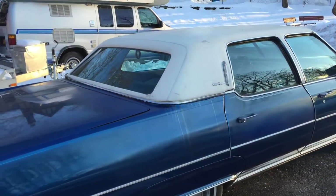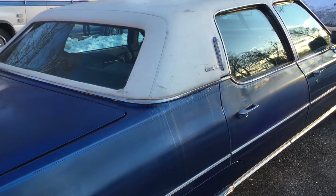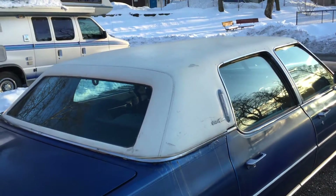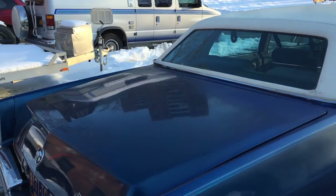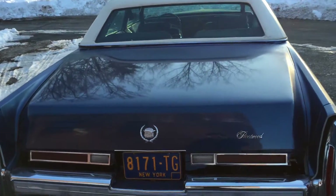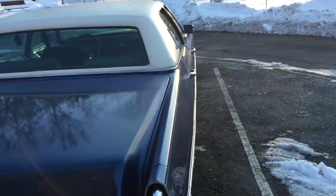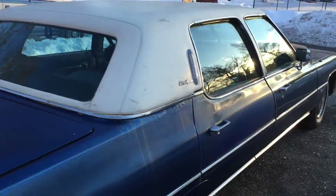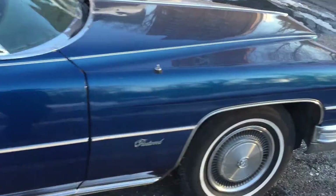It is a very straight car. You have some minor bubbling where the roof meets the quarter panel. The vinyl roof is in pretty good shape — no rips, no discoloring, no tears. All the chrome is in great shape. Everything lines up great.